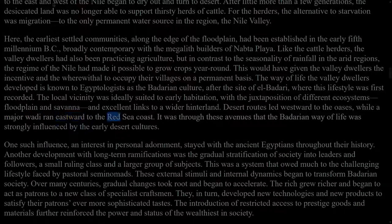This would have given the valley dwellers the incentive and the wherewithal to occupy their villages on a permanent basis. The way of life the valley dwellers developed is known to Egyptologists as the Badarian culture, after the site of El Badari, where this lifestyle was first recorded. The local vicinity was ideally suited to early habitation, with the juxtaposition of different ecosystems — floodplain and savannah — and excellent links to a wider hinterland. Desert routes led westward to the oases, while a major wadi ran eastward to the Red Sea coast. It was through these avenues that the Badarian way of life was strongly influenced by the early desert cultures. One such influence, an interest in personal adornment, stayed with the ancient Egyptians throughout their history. Another development with long-term ramifications was the gradual stratification of society into leaders and followers, a small ruling class and a larger group of subjects, a system that owed much to the challenging lifestyle faced by pastoral semi-nomads.